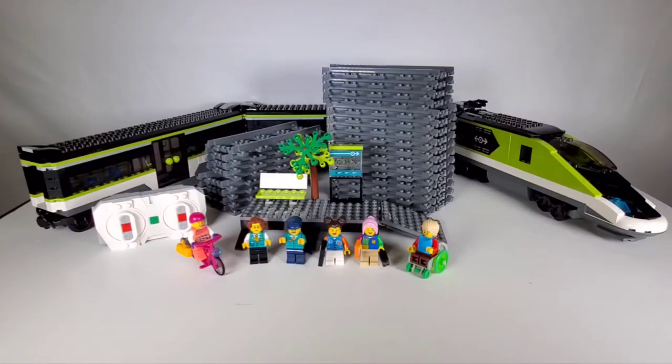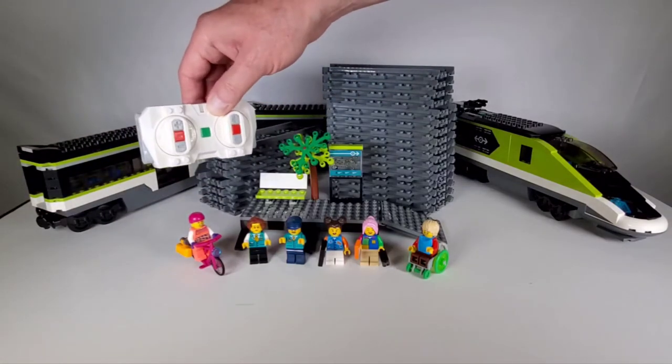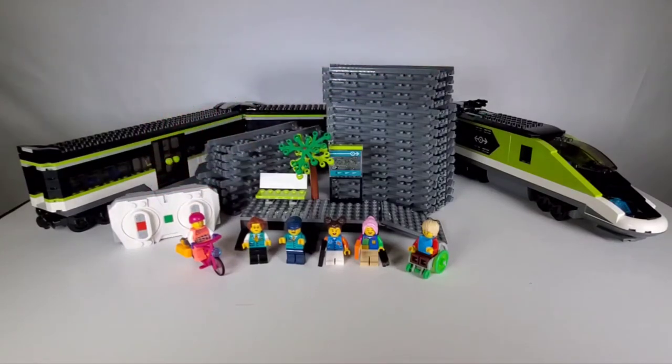I absolutely love this set, and I've always loved LEGO trains and trains in general. LEGO has always done their trains really well — the electronics are top notch, which is part of the reason these sets are so expensive. The electronics include: a receiver, a battery pack, two lights for the headlights, and the newer remote. I actually like the old remote better — you just turn on the train and it's ready to go. With this new one, you have to turn on both the train and the remote, and sometimes syncing seems a little finicky. But at least I can run both trains at the same time.